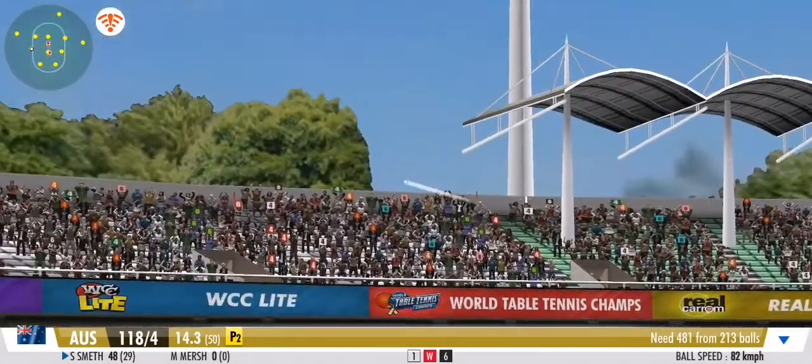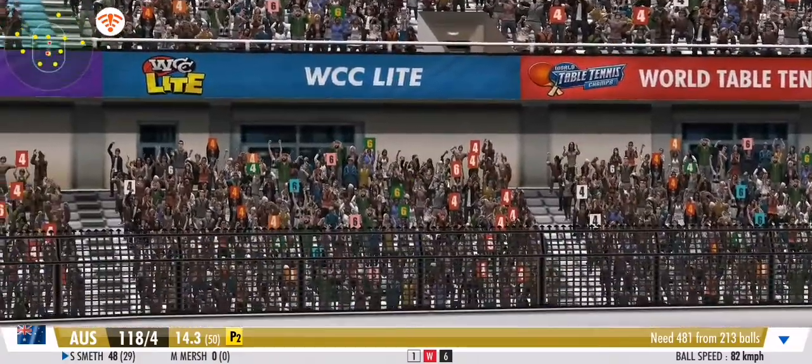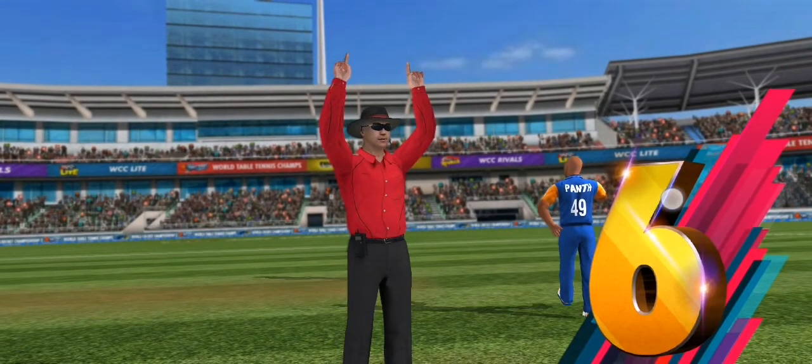And that's a six — that's a massive one. Six brings up his half century. That's magnificent.